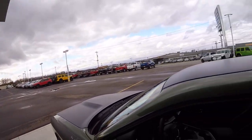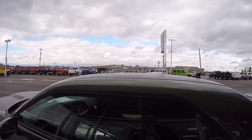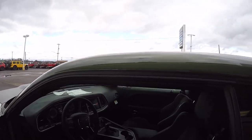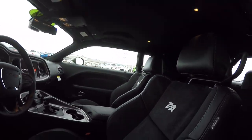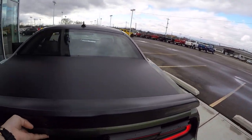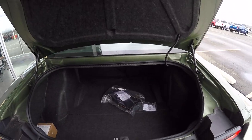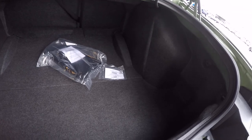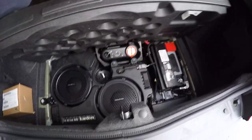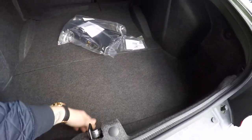This thing does have an 18-speaker Harman Kardon audio system. You have two subwoofers in the back — I'll show them to you real quick. There's your rear backup camera, and there's your two subwoofers. Sounds really good.